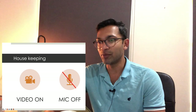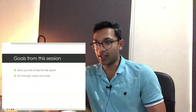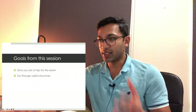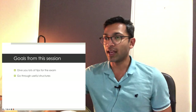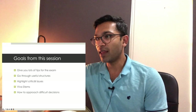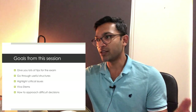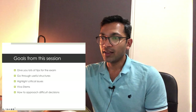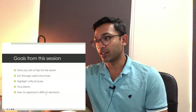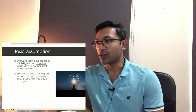The goals from this session: I want to give you as many tips as I can for the exam, go through really useful structures so you always have something to put answers to, highlight critical issues, and cover viva stems and how to approach difficult decisions. Critical issues are a main theme of my course — we go through cumulative hours on viva stems and difficult decisions, and we'll go through a taster of these things now.